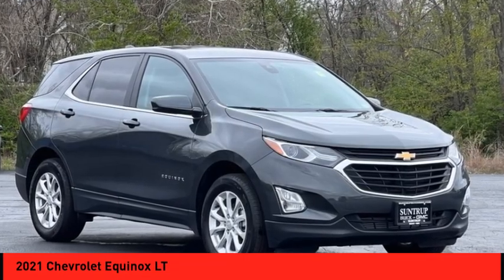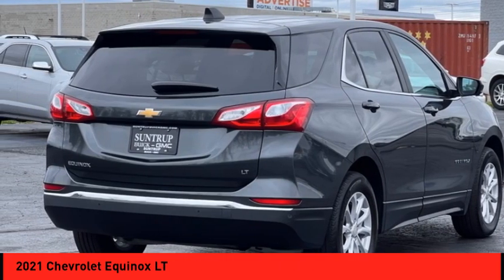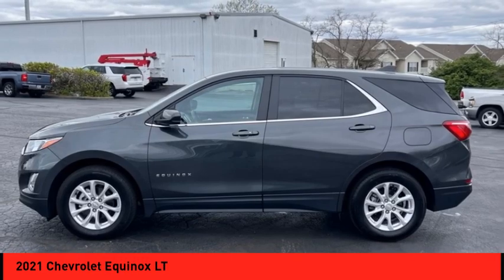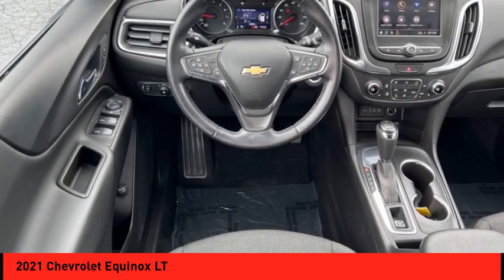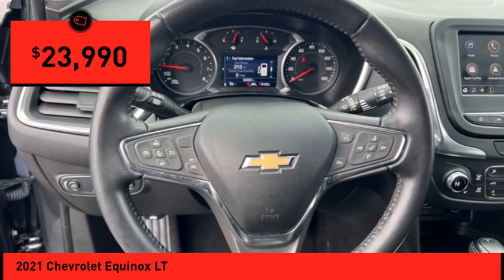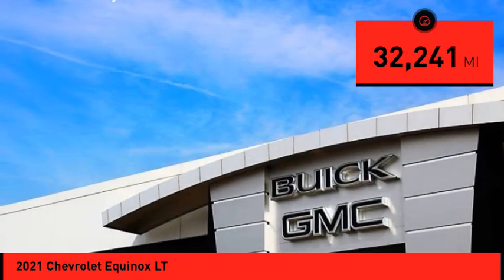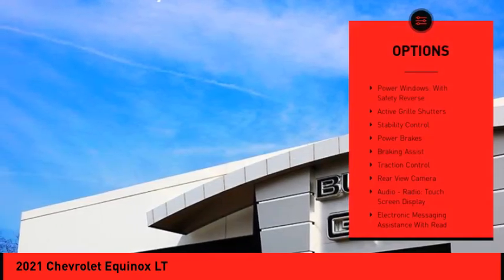Make a great choice today with the 2021 Equinox — fuel efficiency, safety, and value equals the Chevy Equinox. Priced below $25,000, this vehicle has less than 35,000 miles.